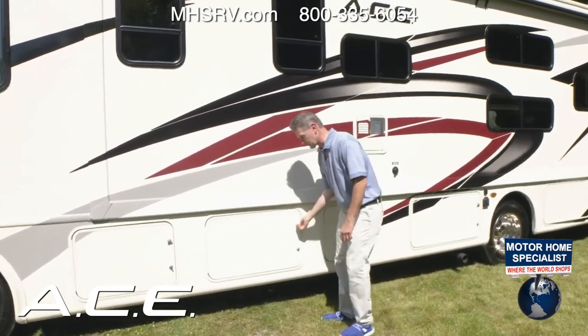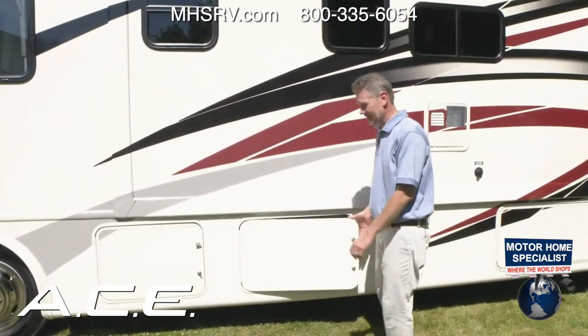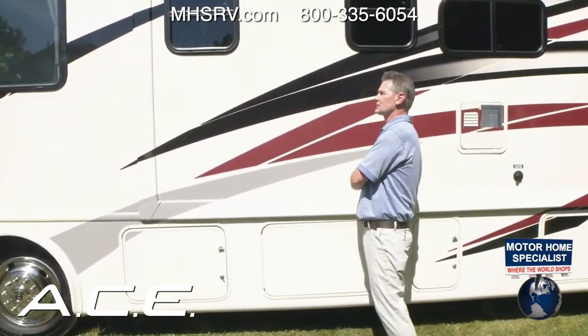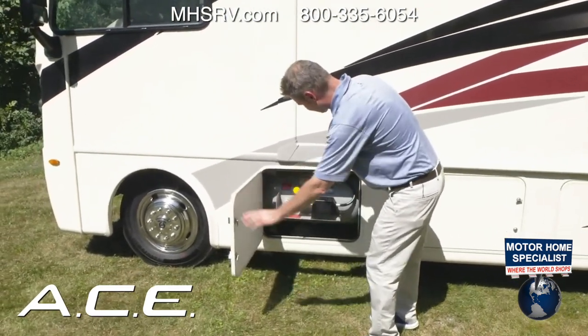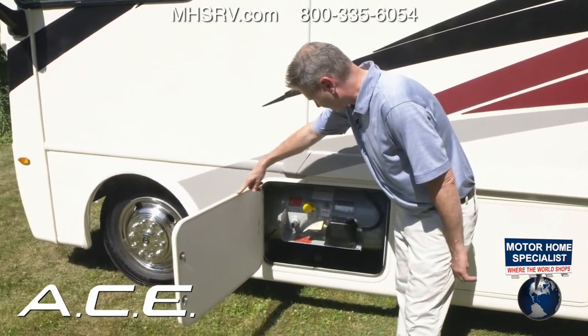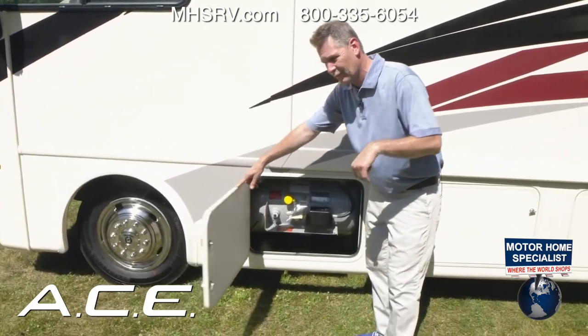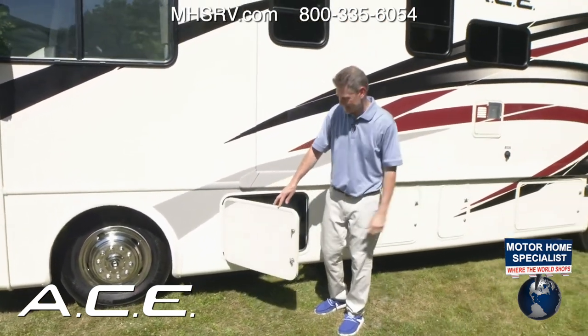Another large storage bay with a little pass-through — the storage on this Ace is phenomenal. And here is your propane tank. Make sure the propane is on for your hot water heater, your furnace, and the exterior propane connection.